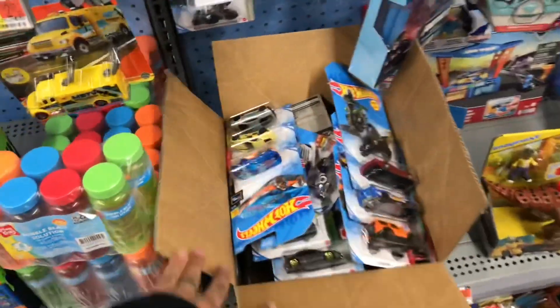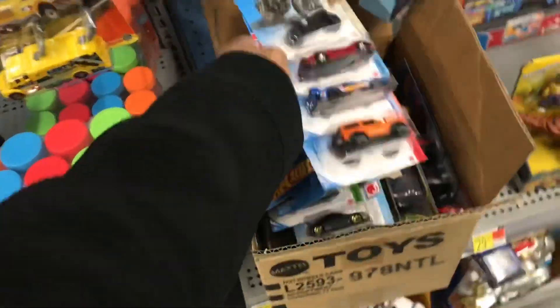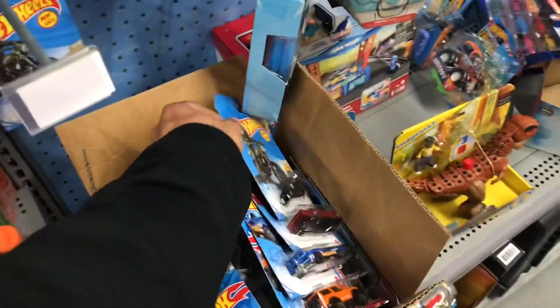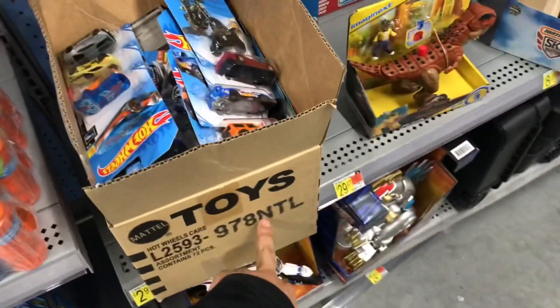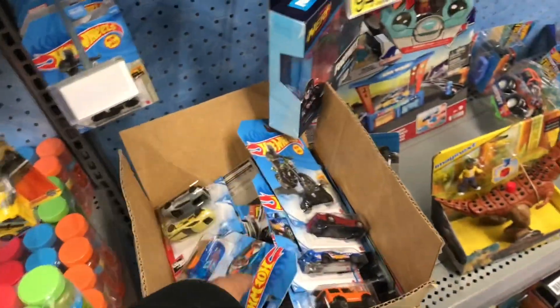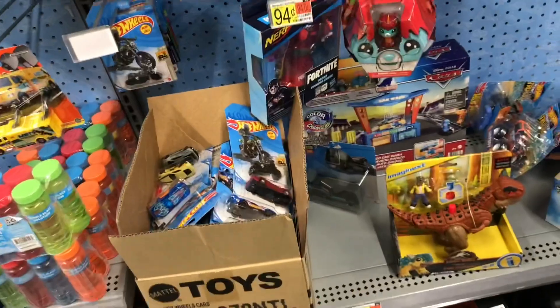When we walked up, they had this box right here. Somebody had gone through it already. N-Case right here — I can read them boxes. So they ain't had no treasure hunts, no supers in there or nothing.